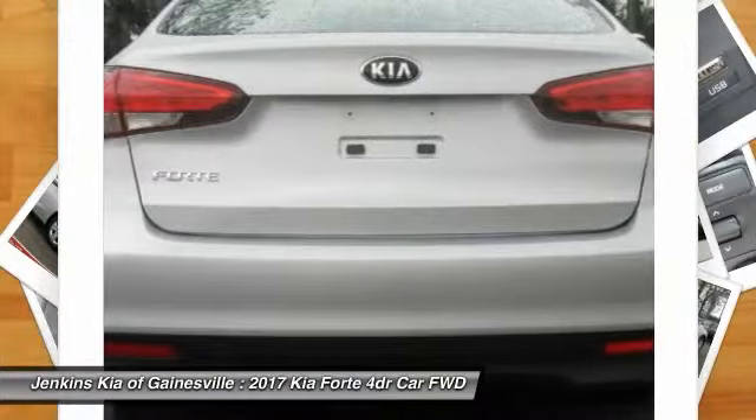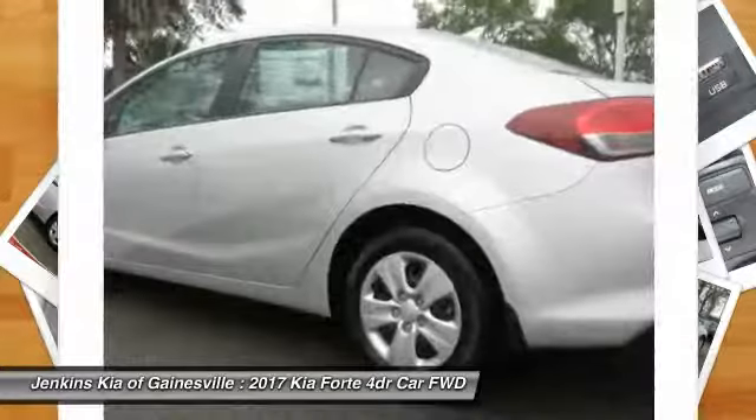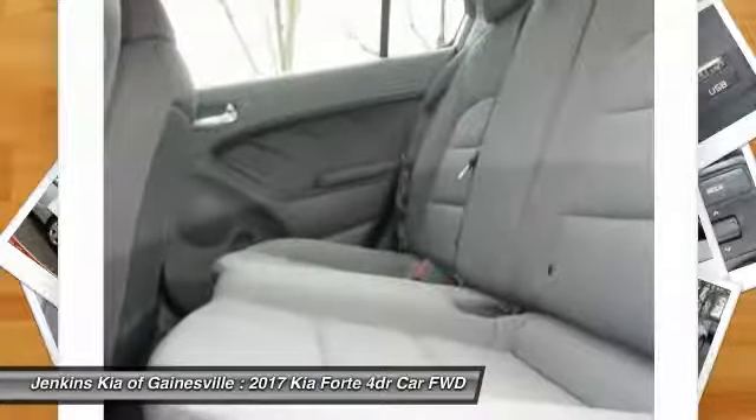Keyless entry, Bluetooth, driver airbag, power steering, adjustable steering wheel, four-wheel disc brakes.